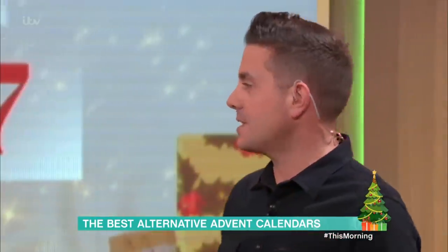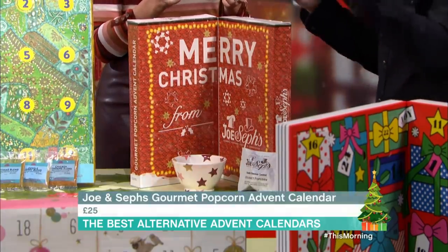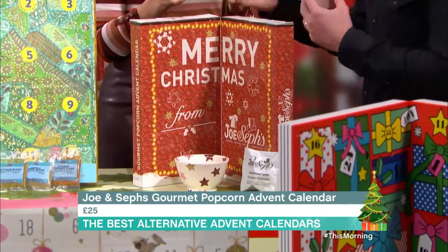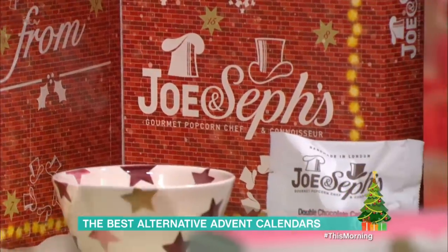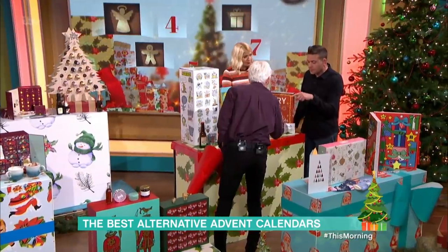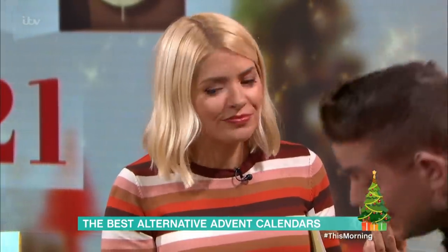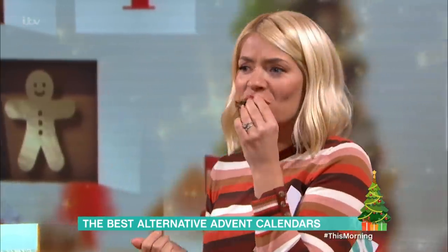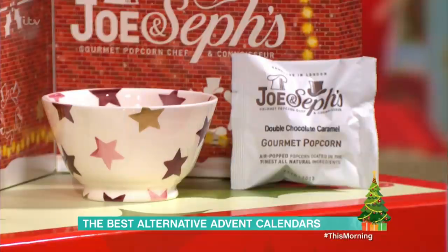Another thing is popcorn. You don't think of popcorn as Christmassy, but look at the flavours. This is a British company who were obsessed with going to America where they were really into flavoured popcorn, but you couldn't really get it here. They devised a way of making really deep flavours in their popcorn. It's £25 from Joe and Seth's. That reddish one is white chocolate and raspberry, and the brown one is cinnamon — it tastes like Christmas cake. One bag of popcorn in every window.